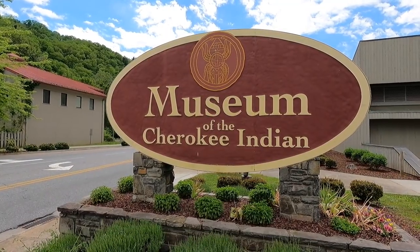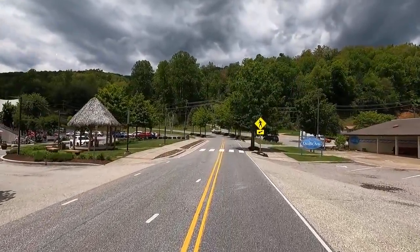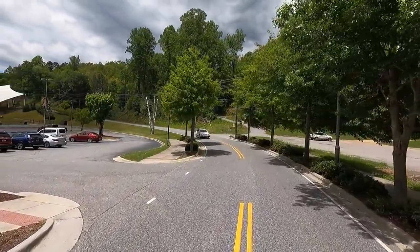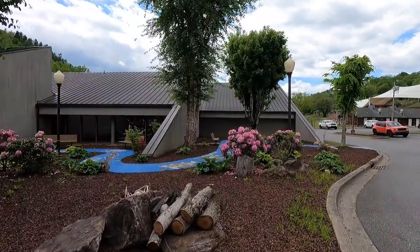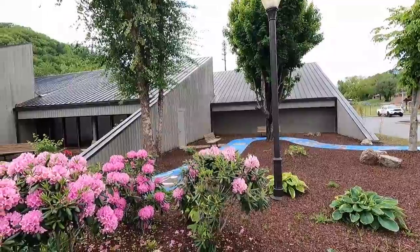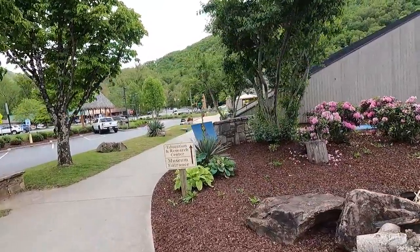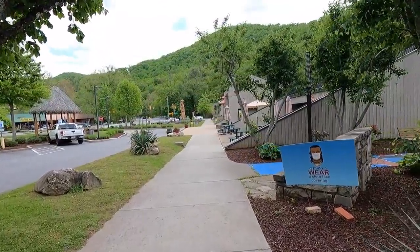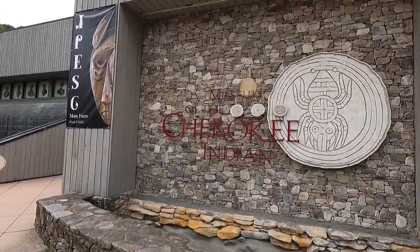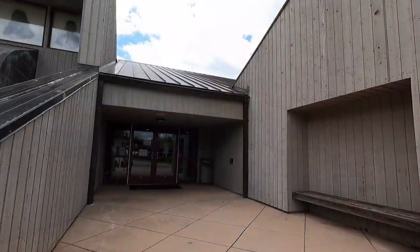Museum of the Cherokee Indian — very good reviews online. There's a parking lot off to the left, a couple of dark clouds rolling through but not bad. Look at the flowers — wow, what a color on those things! With all the rain they're happy. Look at the painted sidewalk — nice! Let's go on in and check it out.